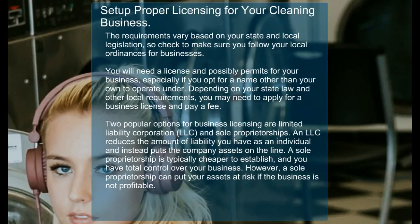An LLC reduces the amount of liability you have as an individual and instead puts the company assets on the line. A sole proprietorship is typically cheaper to establish and you have total control over your business. However, a sole proprietorship can put your assets at risk if the business is not profitable.